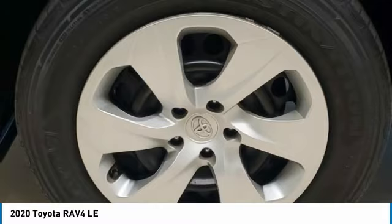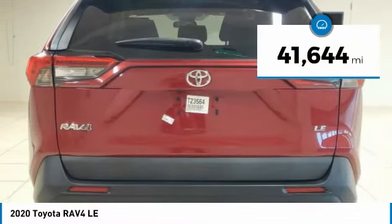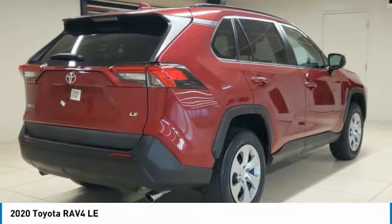This highly evolved, well-packaged crossover SUV lets you have it all. This vehicle has less than 45,000 miles. Here are some of this vehicle's great options.